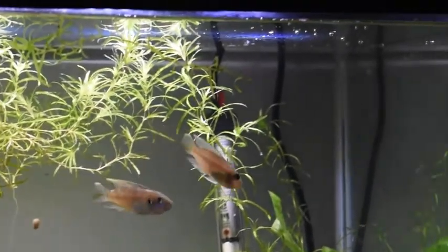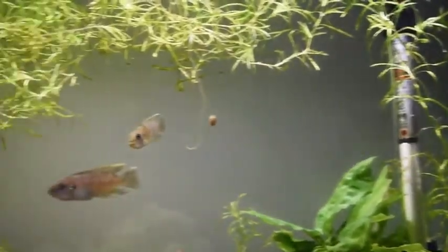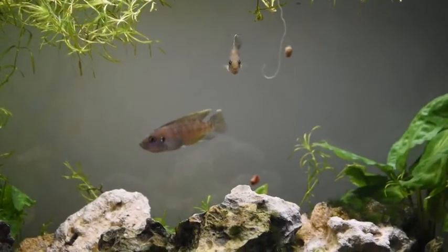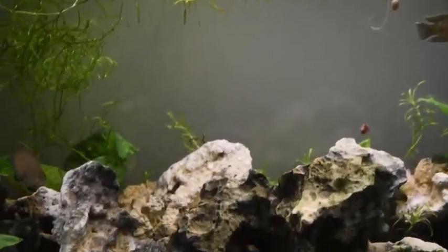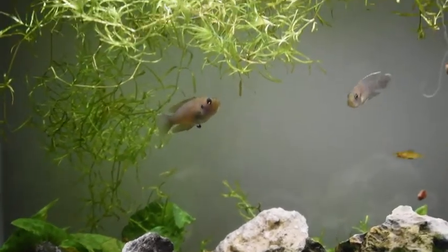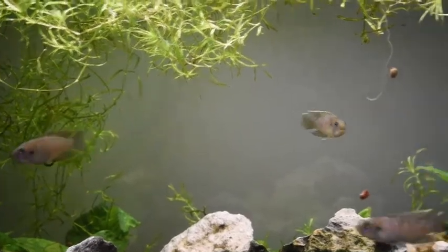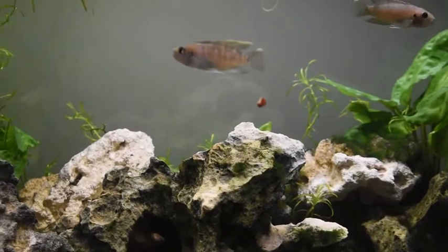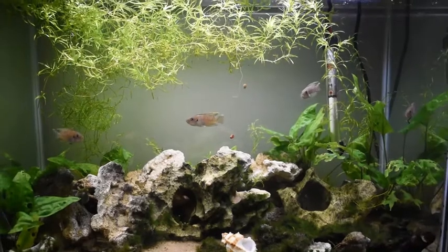Here is the male. There is a male here. Here is a female. And a female here. Here is a female.